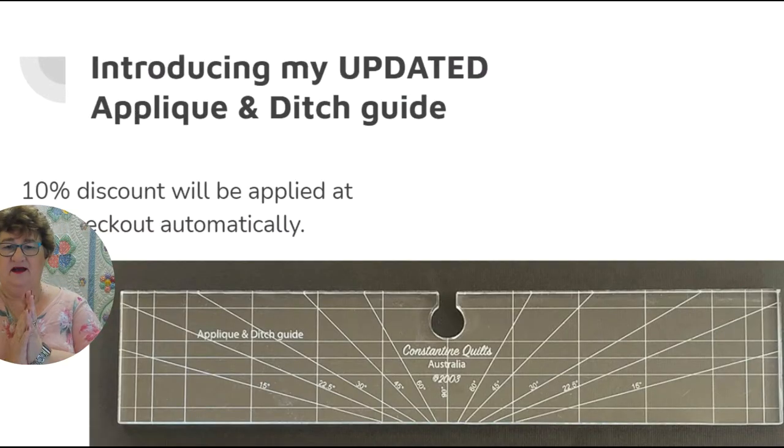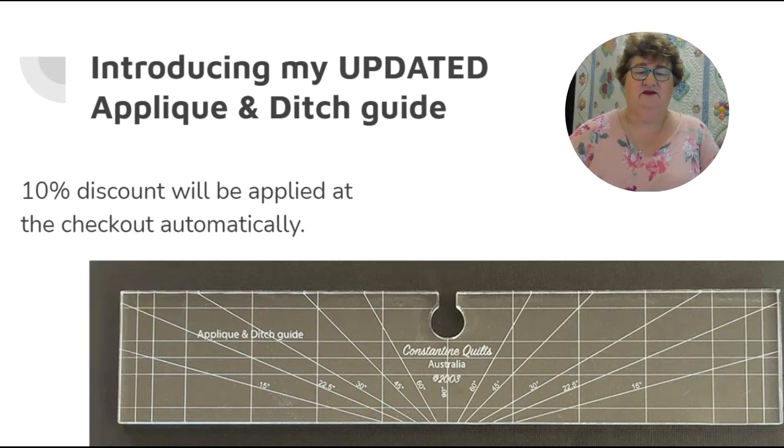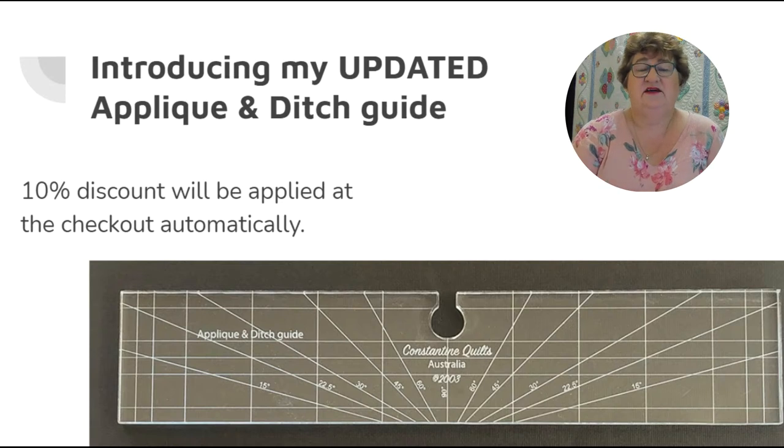A little bit of history: Constantine Quilts was created a long, long time ago. I first registered my business in 1998, so I've been around for 23 years now. Since 2001 I've been long arm quilting. My first long arm machine I got in 2000, and I'm up to about number five now, with three of them set up here in my studio.